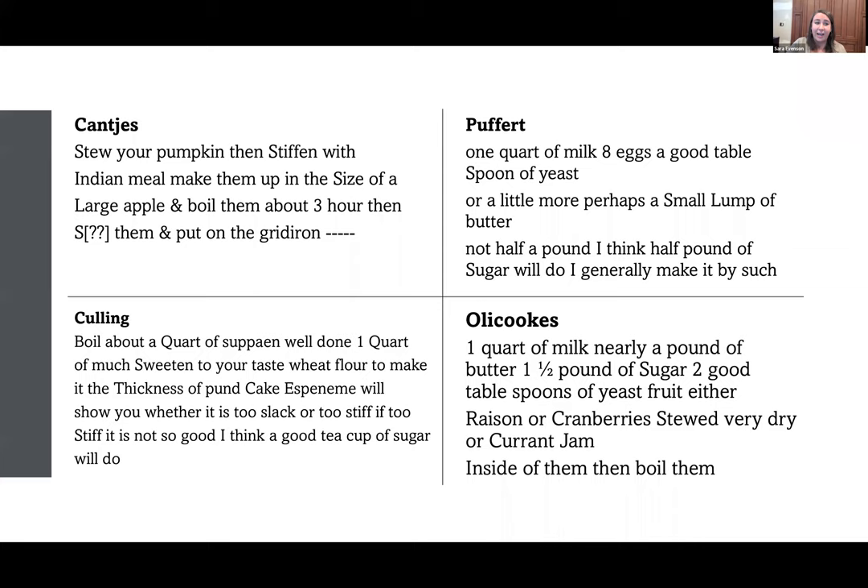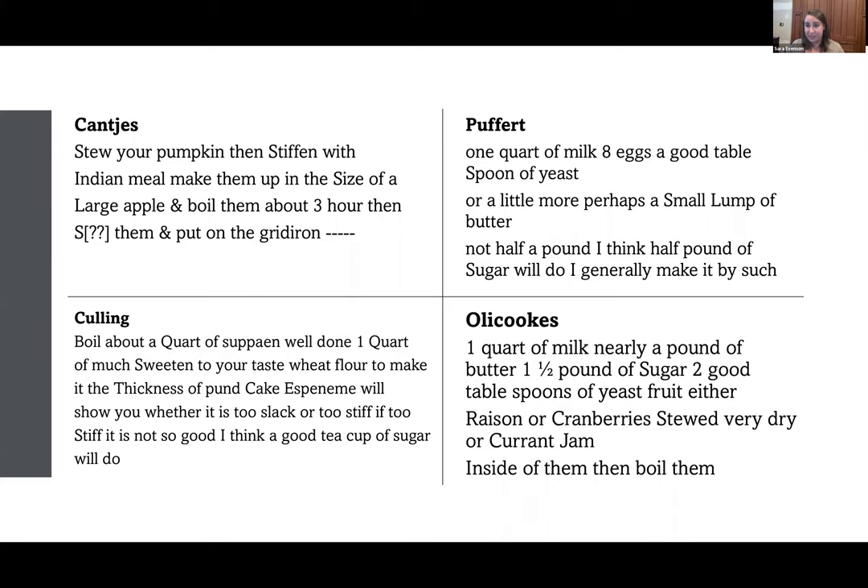In closing, I leave you our four Van Cortlandt recipes sent from Grandmother Beck to Catherine. We have the conchies, the cullings — noting 'Espanim will show you whether it is too slack or too stiff' — we have puffers and we have olykoeks. The olykoeks to me look particularly delicious — they would be kind of like a fried doughnut, stuffed in this recipe with either raisins or cranberries or currant jam, maybe dusted with sugar before being eaten. I will leave you with the recipes because they speak for themselves.